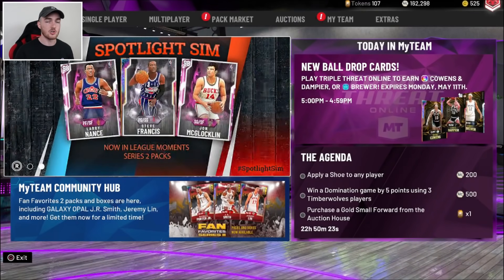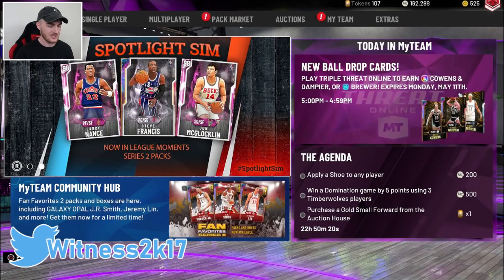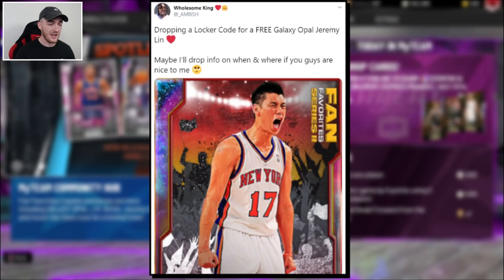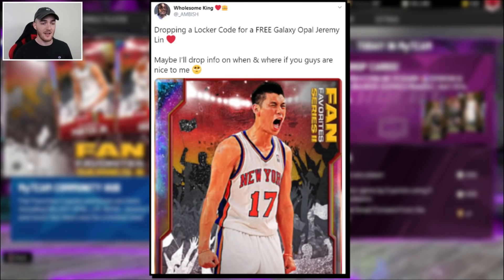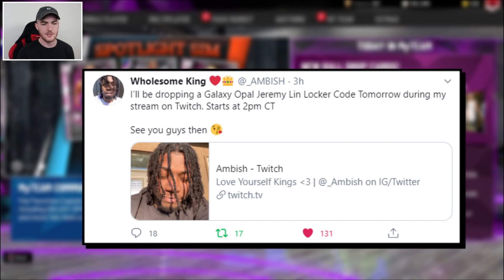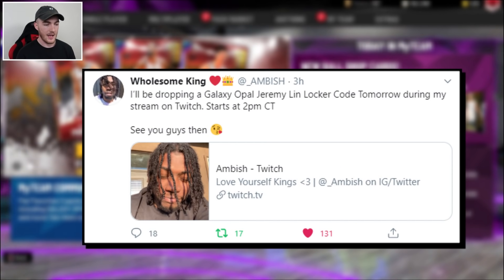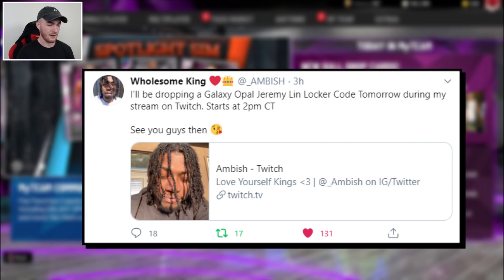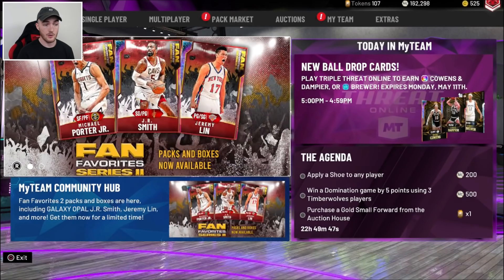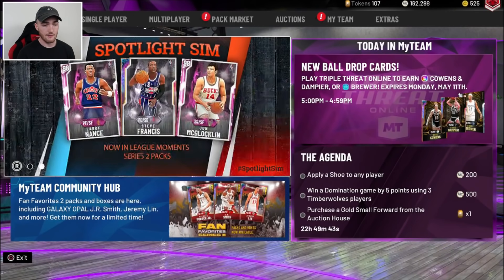The reason I know this — I was on Twitter, which you can follow me at WITNESS2K17 — there is a 2K content creator that posts YouTube videos and streams on Twitch. His name is Ambish. He posted saying that he has a Locker Code for Galaxy Opal Jeremy Lin that he is going to be dropping during his stream tomorrow at, I think, 5 p.m. CT time. I'll put a picture of it up on the screen so you guys can give it a read. As soon as that Locker Code comes out, if you don't catch his stream, I'm going to be making a video as soon as it comes out. So you'll definitely find it here if you end up missing Ambish's stream.